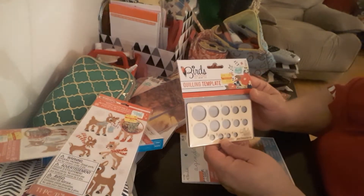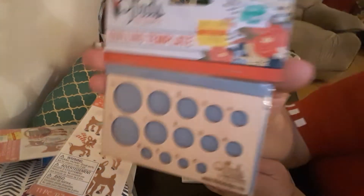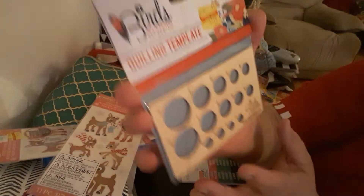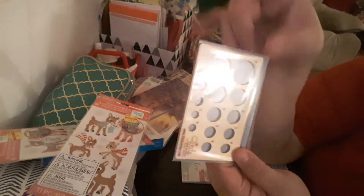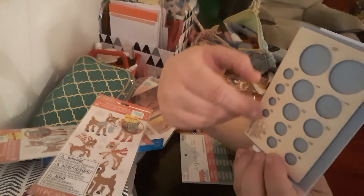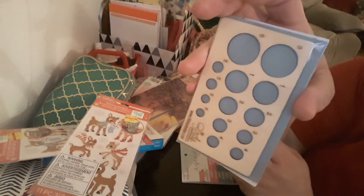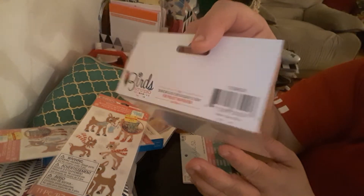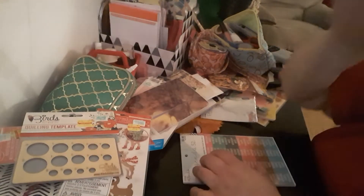I picked up this Bird Studio quilling template. The price was $4.99 and I paid $1.79. I won't be using it for quilling — I'll be using it as a template in my bullet journal for the size of the circles, like for check marks or whatever you want to use it for. It's good for that. That's the UPC if you're interested, and that is the front.